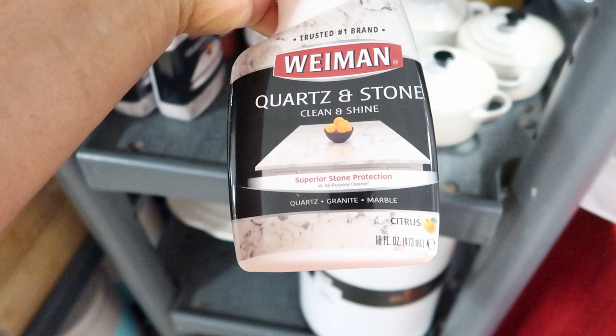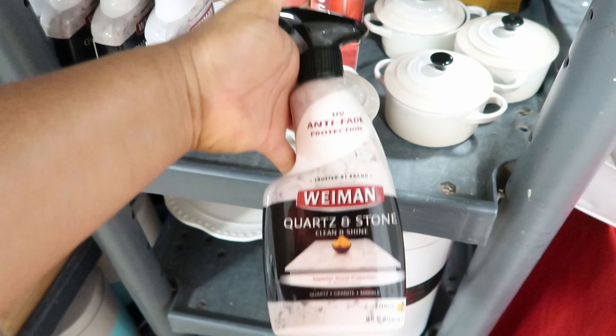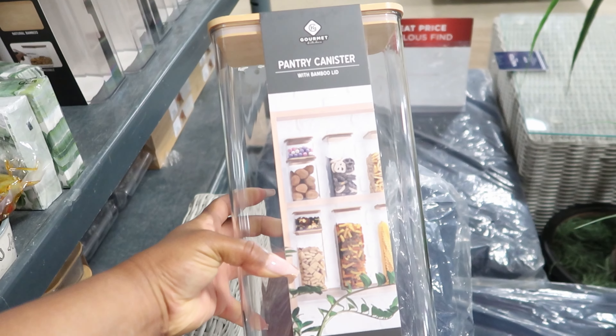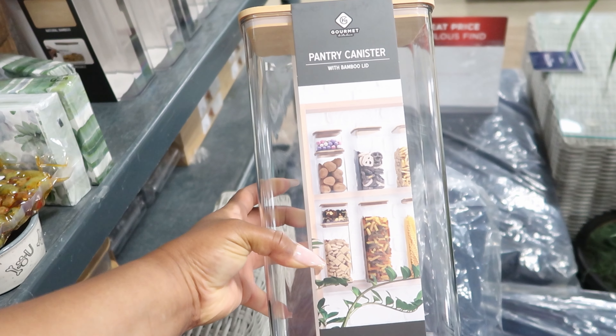It is a 16 fluid ounce bottle. They have these trays here — it's plastic on the inside but it looks ceramic, and then it's wood on the outside, this is $16.99. They have these pantry canisters with bamboo lids, these are $6.99 — it is 3.43 quarts or 110 ounces.